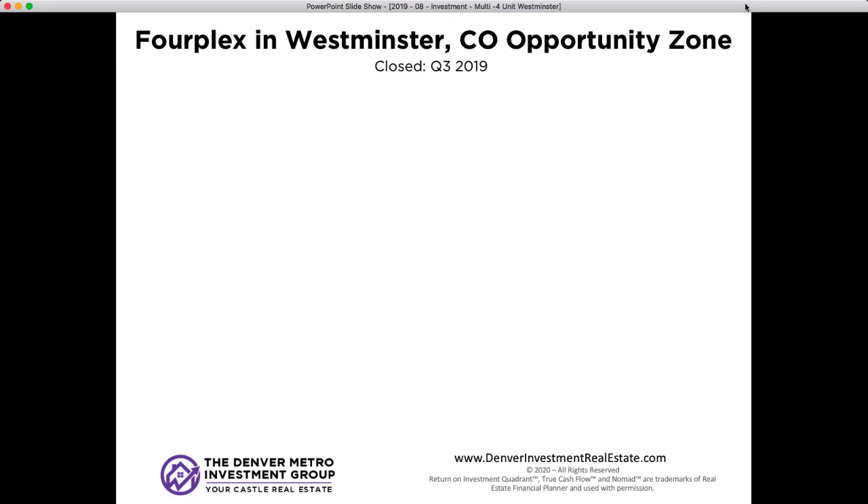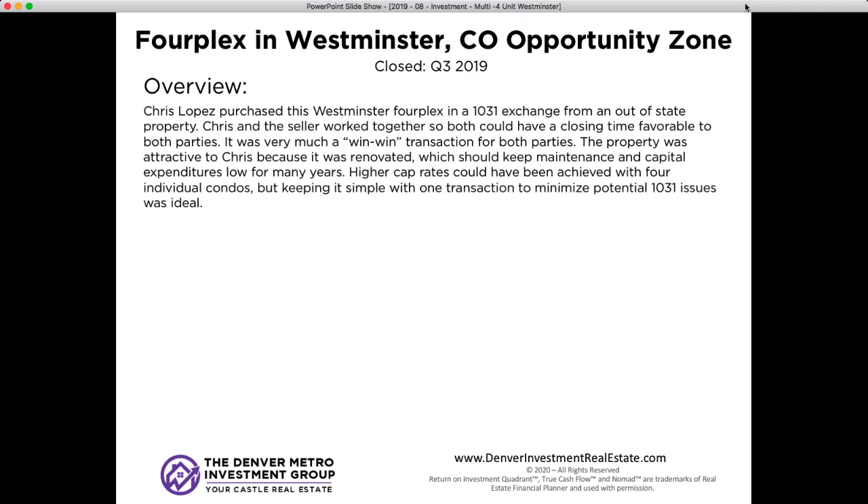Hey everyone, welcome back to another deal analysis episode. Today we're going to be talking about a fourplex in Westminster, Colorado. This is a transaction that I personally bought and also acted as the agent. This is a fourplex I bought back in Q3 of 2019, and I'm finally getting around to doing a deal analysis on it.